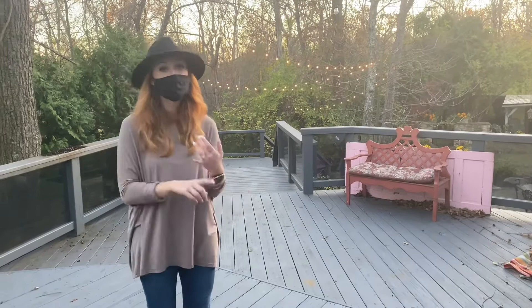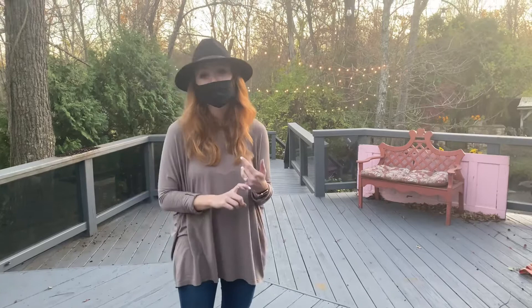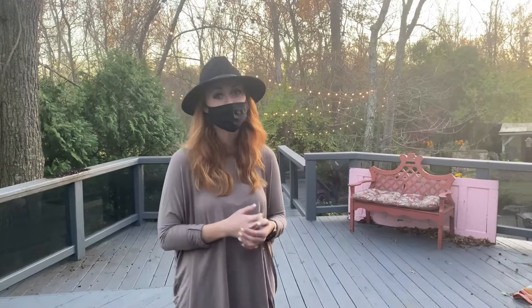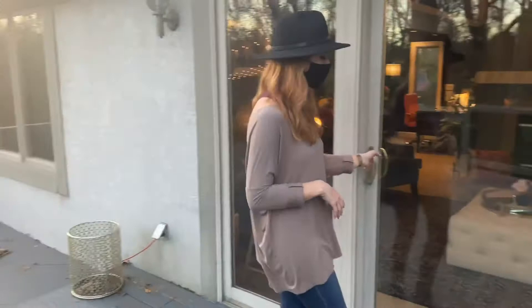We have almost 30 outdoor sets, and they range from a beach set, an old truck, a greenhouse set, a Charleston set — we've got something for everyone. We bring you to the sets that we think match your personality and also the outfits that you brought with you, so we have a fun time tailoring each session to the person we're photographing. I won't take you down to all the sets since they're in a session, but we love working outside.